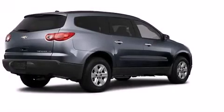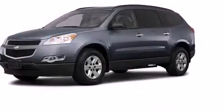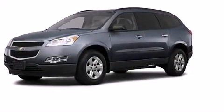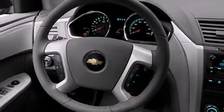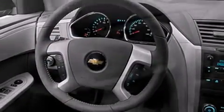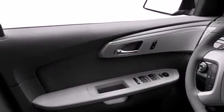Familiarize yourself with the 2011 Chevrolet Traverse. A technically advanced 3.6-liter V6 with direct injection technology and variable valve timing is matched with a six-speed automatic transmission. This model accommodates eight passengers comfortably.